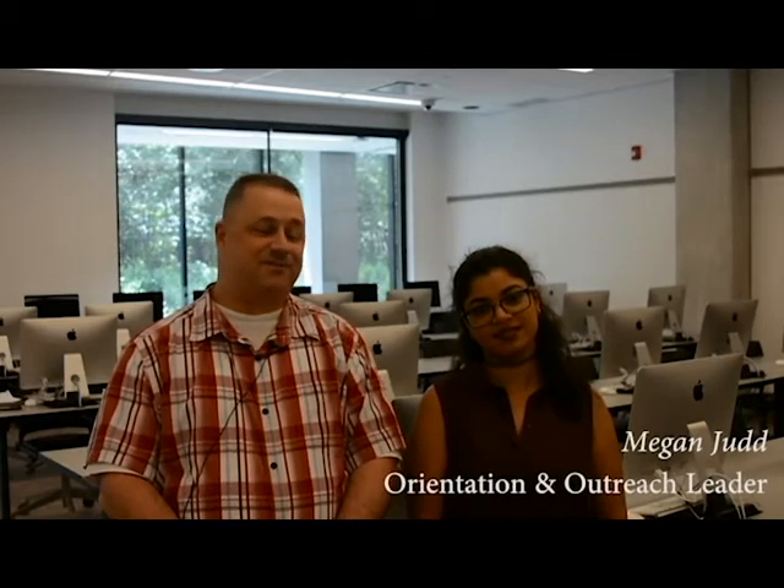Because course enrollment is just around the corner, we've prepared your top 10 tips for course enrollment.